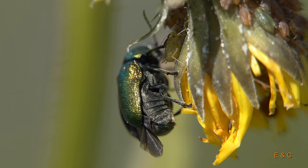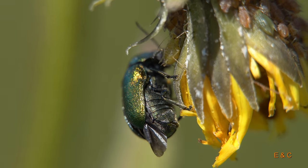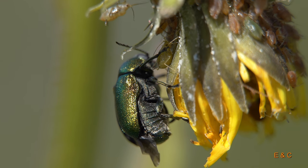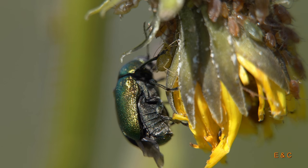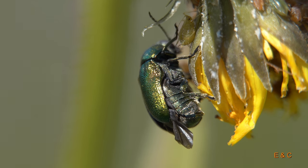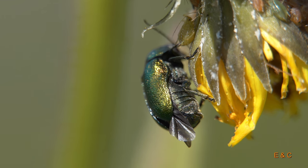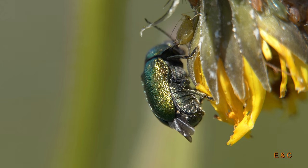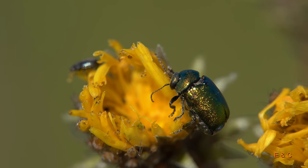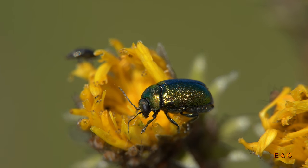Und hier ein grösserer. Der ist 7, 8 Millimeter – also ein Monster eigentlich. Es ist ein Fallkäfer. Es könnte der seidige Fallkäfer sein, aber ich bin mir nicht sicher, weil es gibt etwa drei oder vier ganz ähnliche Arten. Sie sind auch grün, manchmal mit ein bisschen mehr Gelb oder weniger. Ja, es gibt auch blaue von denen.